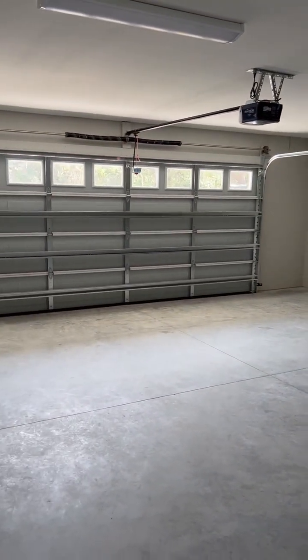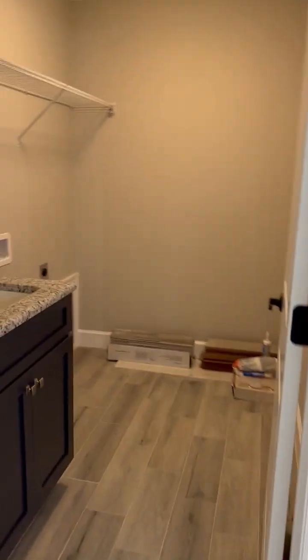Down here the garage is this way — good sized garage. Laundry room is right here. Pantry with nice wood cabinets and nice storage in there.